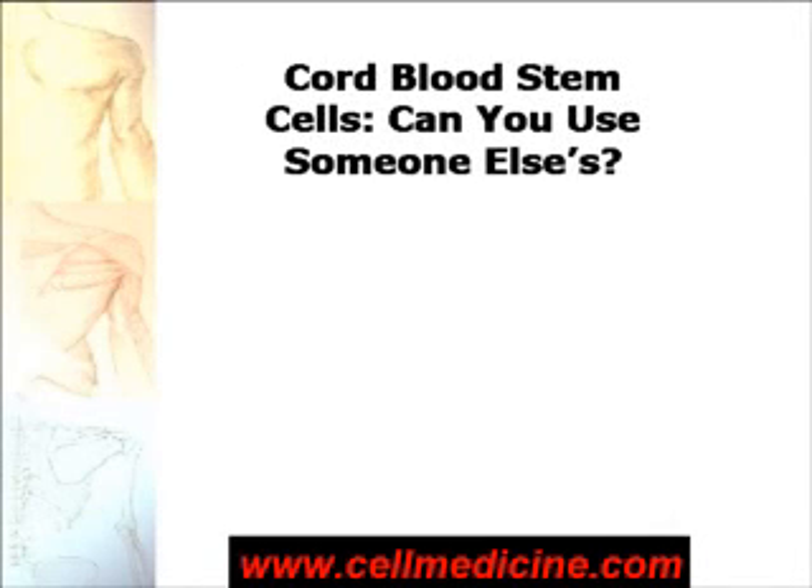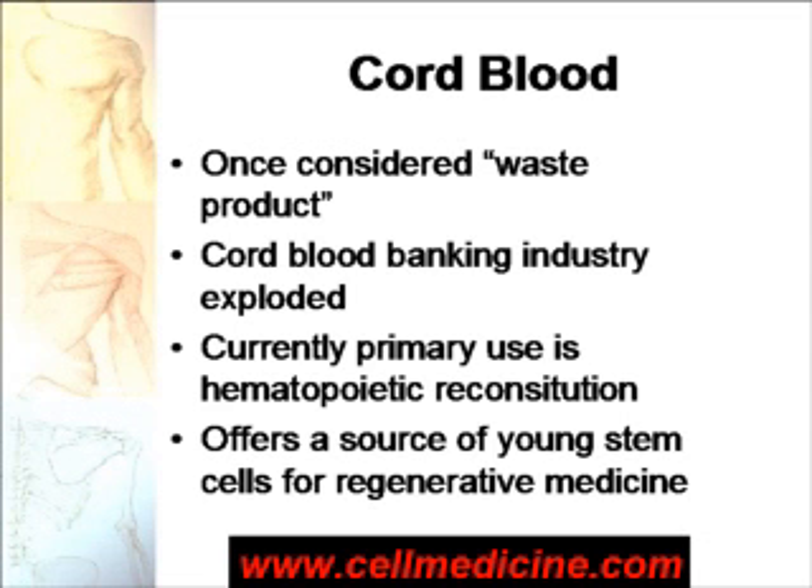Cord blood stem cells are very useful clinically. However, if you didn't have the fortune of storing your own cord blood, can you use somebody else's cord blood for regenerative purposes? Let's review, first of all, what is cord blood.